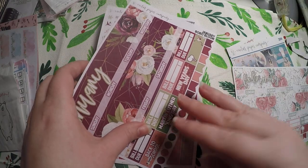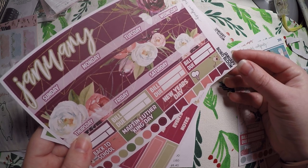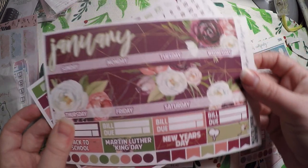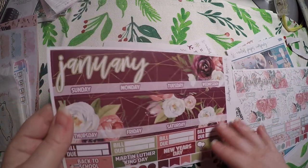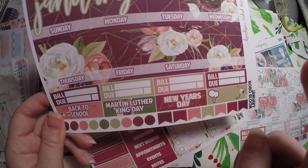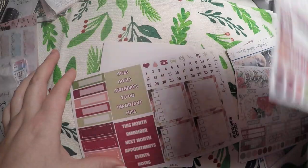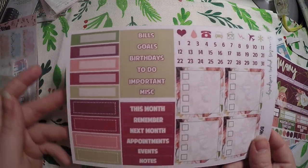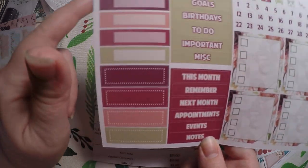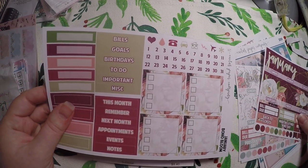And this is for next year — it is Boho Bloom, for January. I'm going to hang on to it until next year. We've got our bill dues, back to school, Martin Luther King Day, New Year's Day, and then a birthday, and little flags and dots on the bottom. Over here: bills, goals, birthday, to do, important, miscellaneous, this month, remember, next month, appointments, events, notes, our boxes, our check boxes, the same icons as the other, and our date dots. So that is that kit.